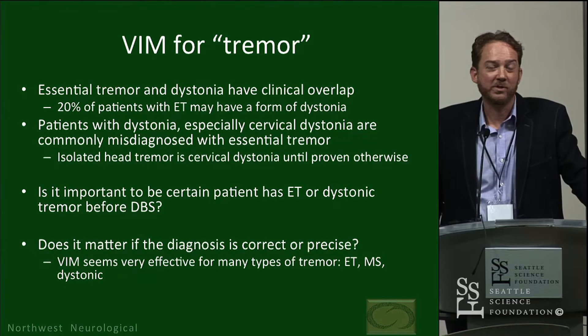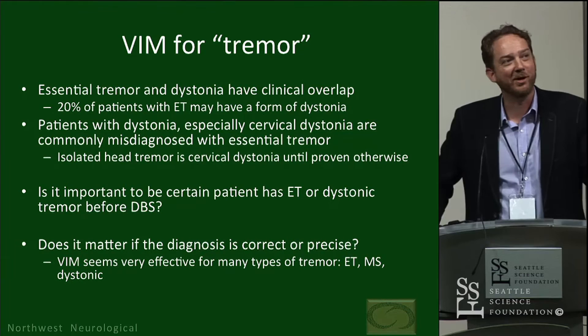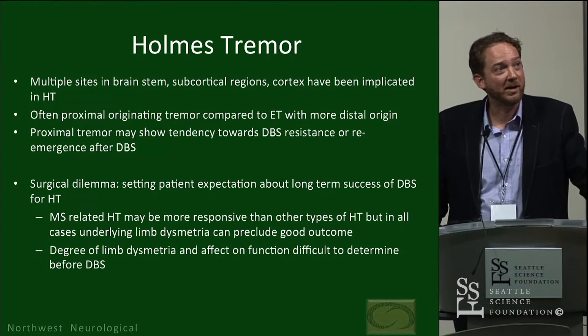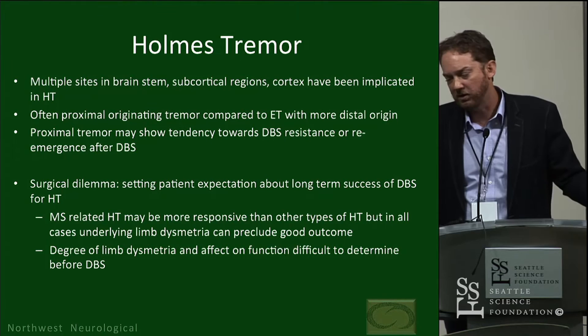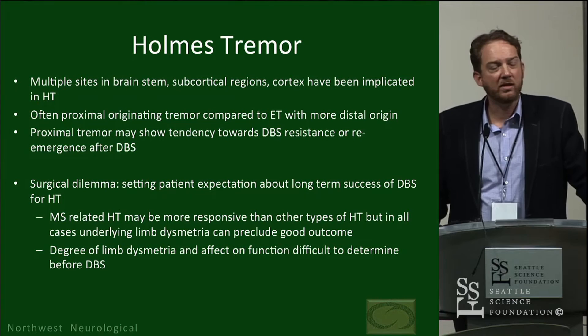Does it matter if we get the diagnosis exactly right? Usually at our DBS case conference I've triggered a small seizure in our neurosurgeon and he starts saying 'VIM VIM VIM' — because frankly, for severe tremor of many types, VIM is going to be very effective. There were great discussions today about MS tremor and Holmes tremor — for my purposes I've lumped MS tremor into Holmes tremor, really fitting any tremor where there's a lesion in basal ganglia, cerebellum, or brainstem, all structures connected to motor control systems.